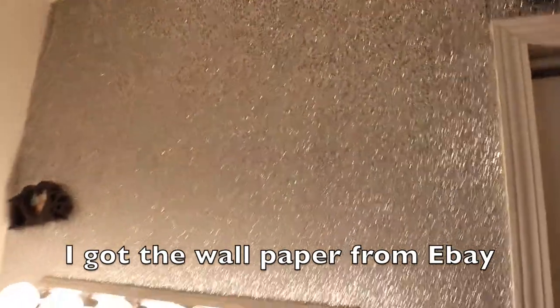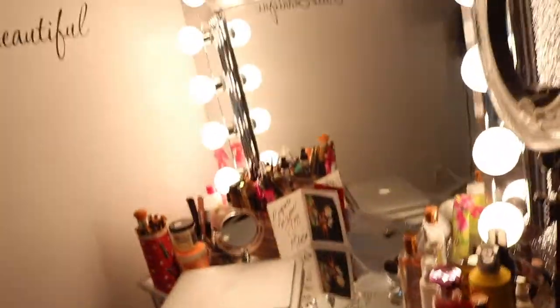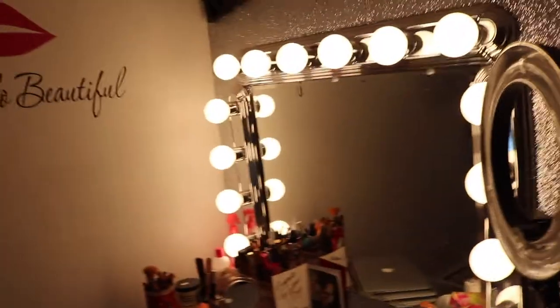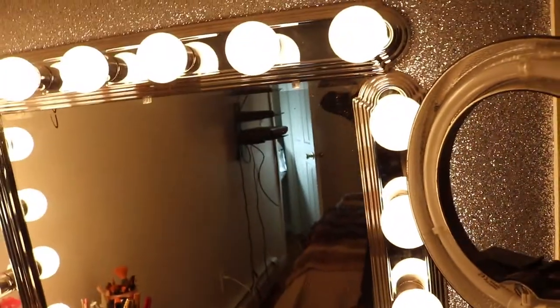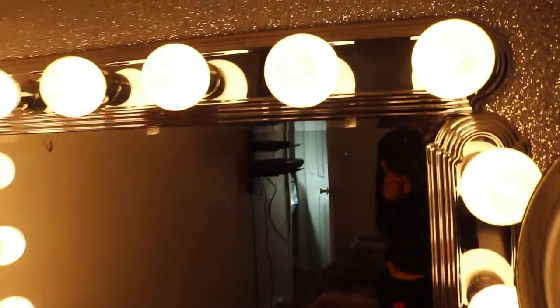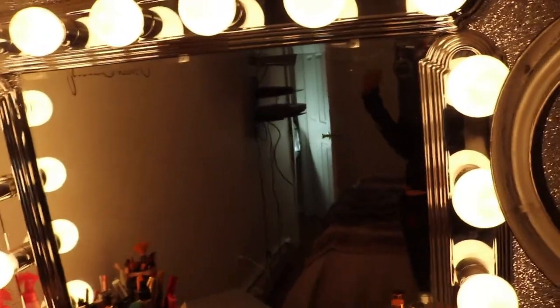So this is my vanity station — this is my favorite part of my room. I sit here every morning, in the middle of the day, and at night before I go to bed. I created this setup myself. I bought these mirror pieces from Home Depot — I wanted the square ones but they didn't have them, so I went with these round ones, and I'm glad I did because they came out so pretty and more girly than the square ones would have been.